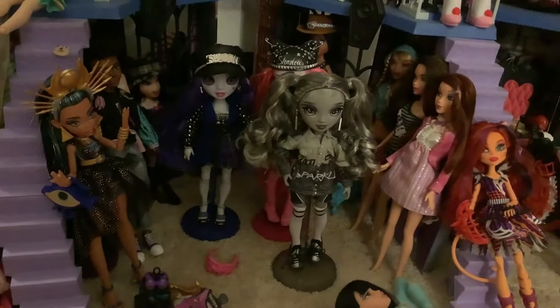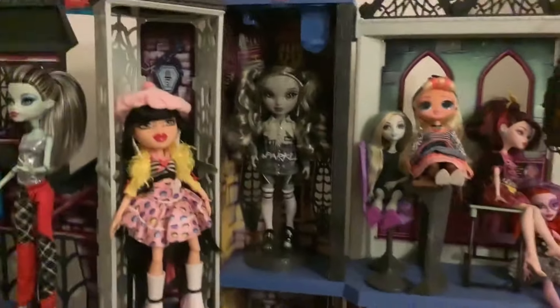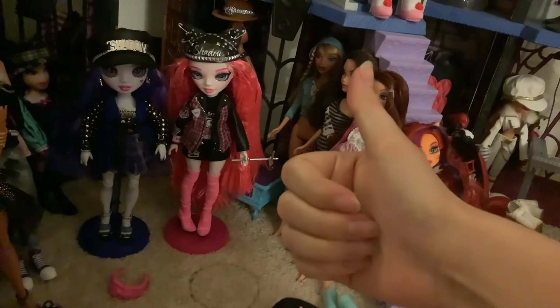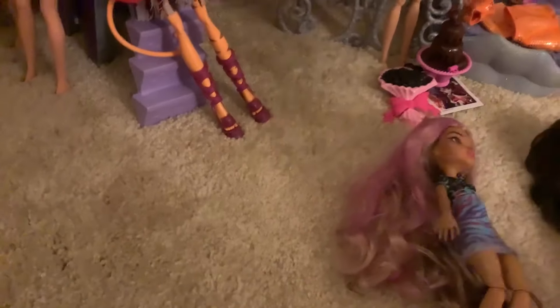Does your recording software ever just break while you're trying to watch back the footage you've recorded? Because that just happened to me. Anyway, this little area - I have a lot of dolls standing here, so I'm going to do something to move at least one of them. Great progress. Barbie. If you're wondering why I just said Barbie, don't worry, it's an inside joke that'll help us later.